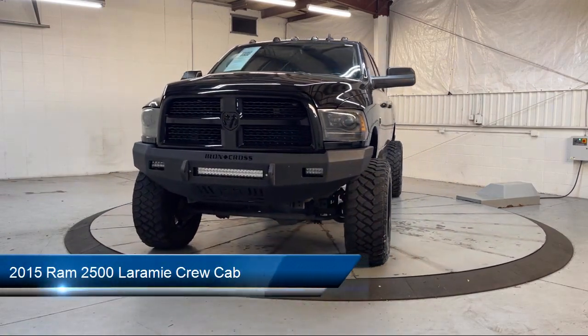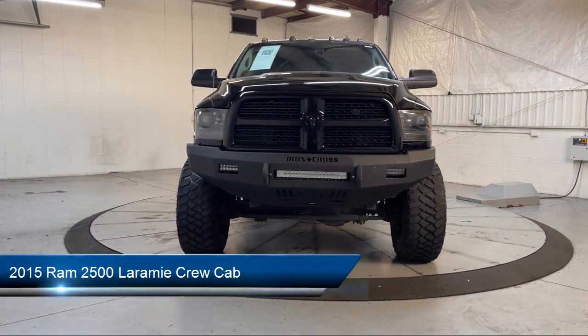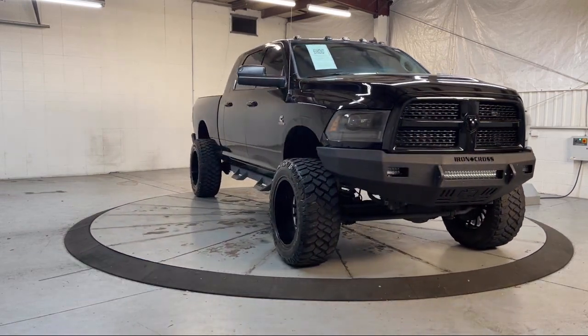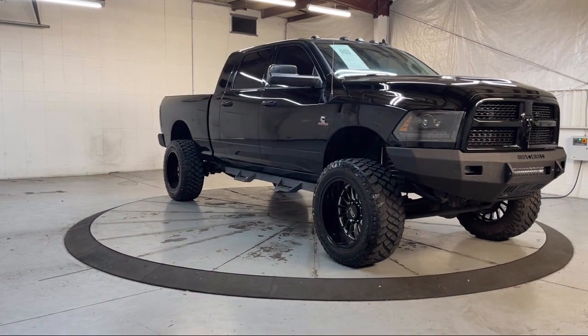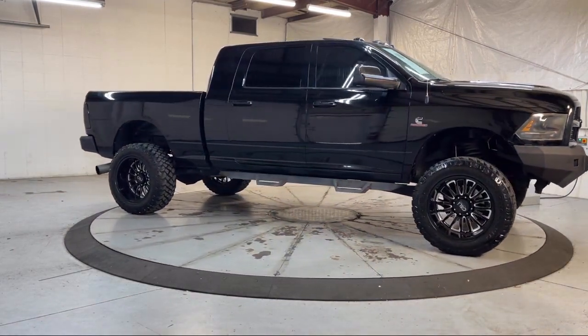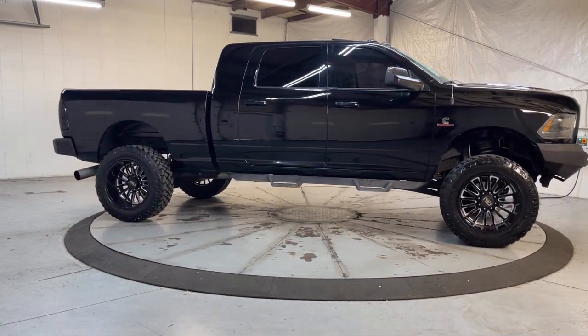This vehicle comes equipped with chrome bumpers, 5-year Sirius XM traffic service, keyless enter and go, leather steering wheel with auto tilt-away, power sunroof, and Sirius XM satellite radio.